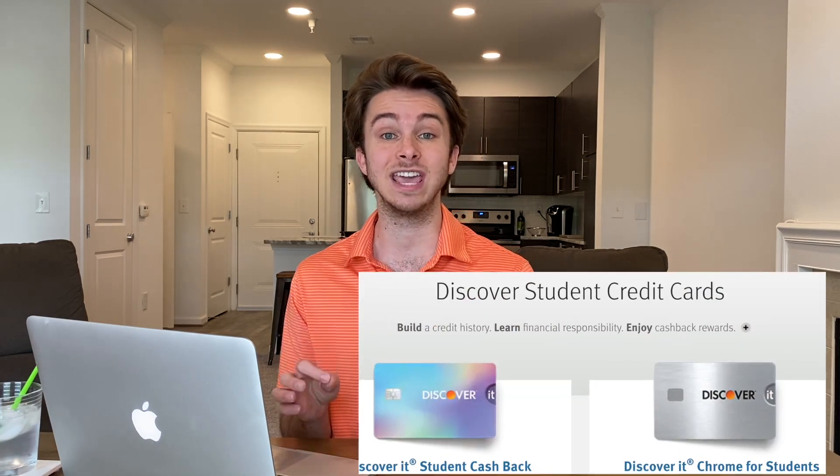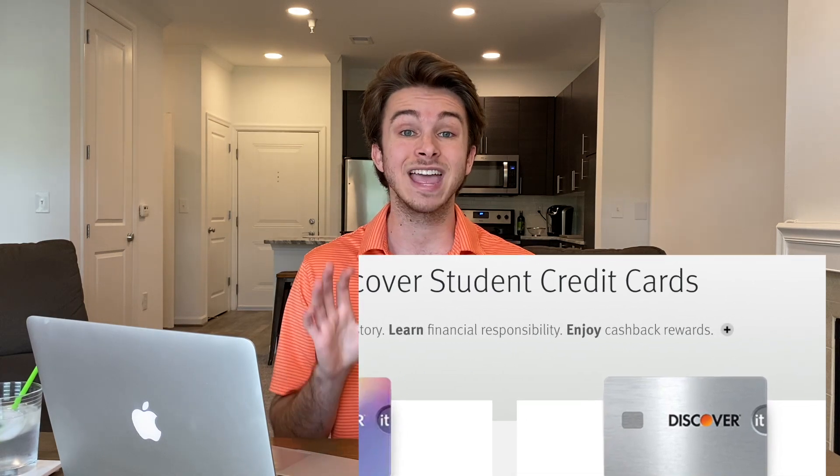The Discover It and Discover It Chrome student credit cards are both cash back cards, meaning when you make a purchase you'll get a percentage back in cash. These are both no annual fee credit cards — there's no cost to hold them and they're pretty easy to get approved for. All you have to do is be a student with little to no credit history. The only reason you might get denied is if you had a prior card and tanked your credit score. I got this card at 18 as a college student with no prior credit history and was approved.